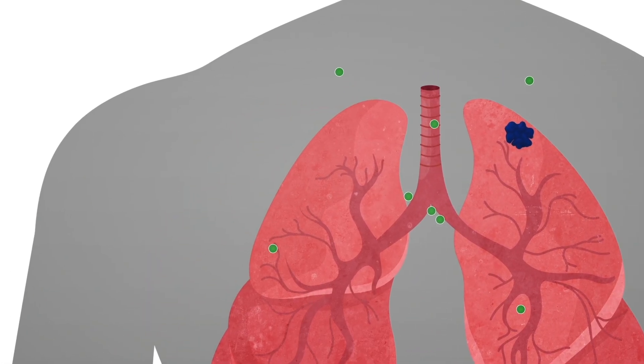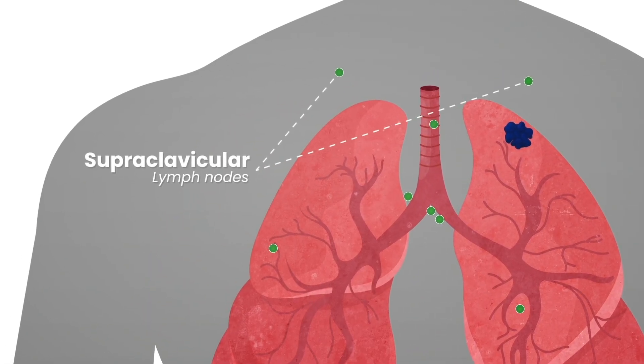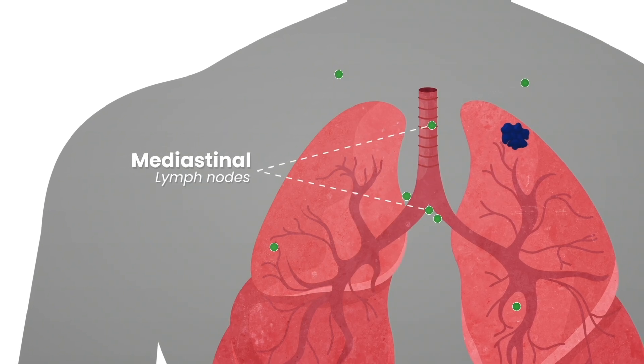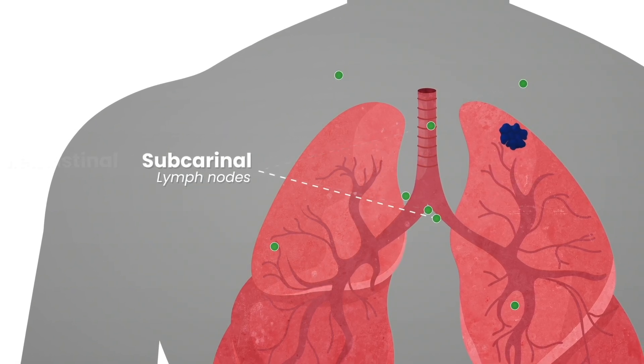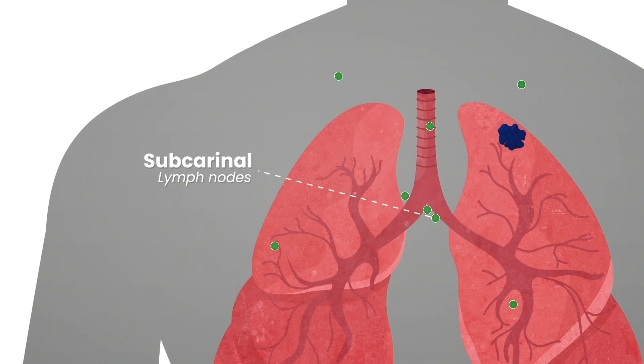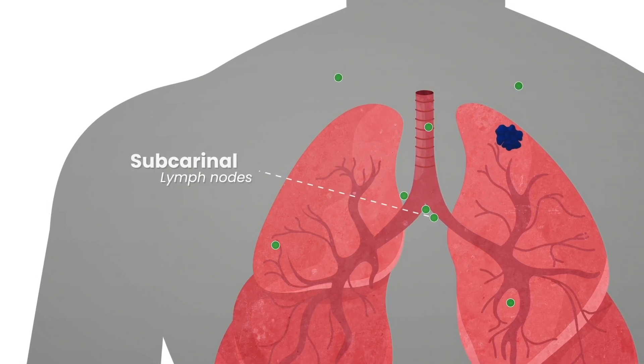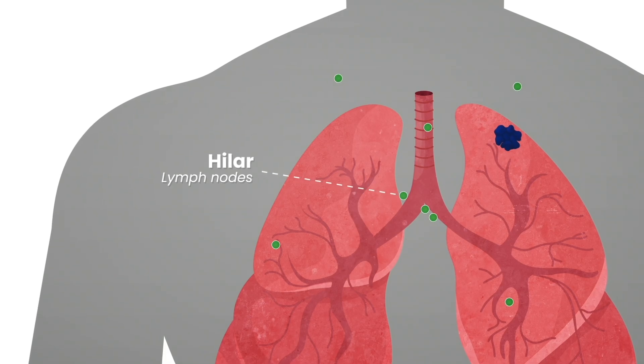Doctors often test the supraclavicular lymph nodes, which are above the collarbone. The mediastinal lymph nodes, which are in the middle of the chest. The subcarinal lymph nodes, which are below the trachea, where it divides into the left and right main bronchi. The hilar and intraparenchymal lymph nodes, which are on and around the lungs.